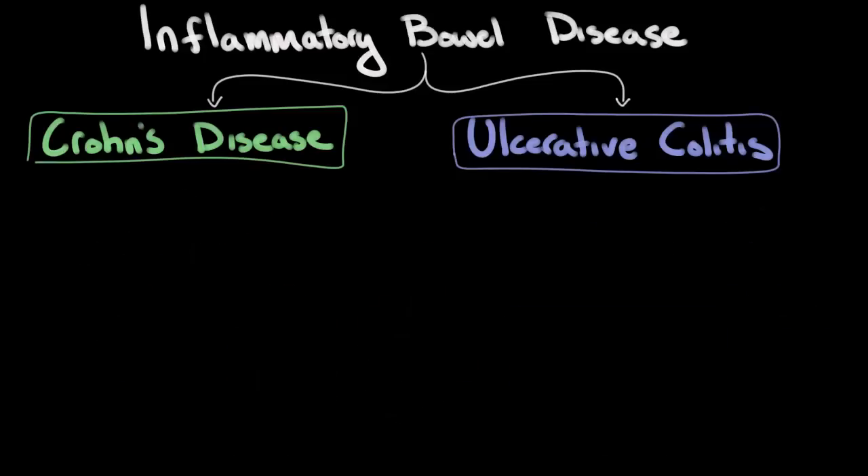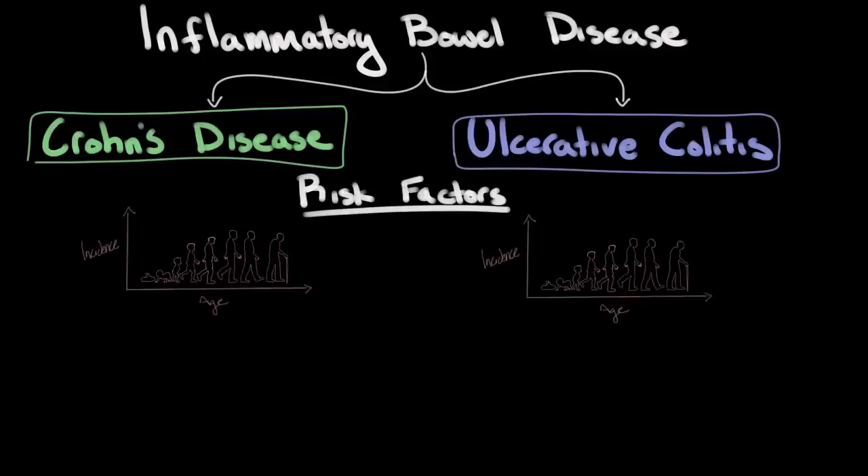Now, as mentioned earlier, the exact cause of inflammatory bowel disease is not really well understood. However, there are a few distinct risk factors for both Crohn's disease and ulcerative colitis. The first one to mention is age. In Crohn's disease, the incidence — meaning the rate at which people are diagnosed — is highest between the ages of 15 and 35.